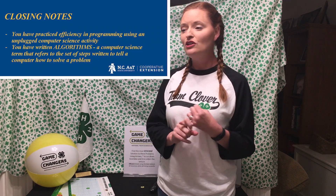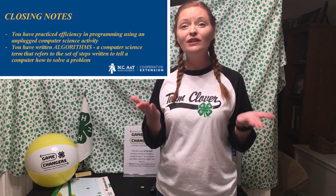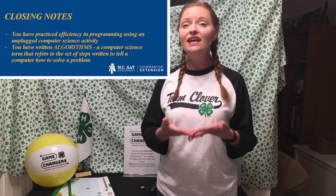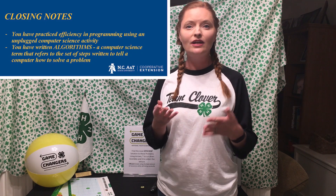That's not the only challenge I have for you, but first let's talk about what we learned today. You were able to practice being efficient in your programming by using this unplugged computer science activity. And second, you successfully wrote algorithms — which were a set of instructions that tells the computer how to solve a problem. Because remember, the computer doesn't know how to do anything unless the programmer tells it what to do. So you were great programmers today in our Hack Your Harvest activity.